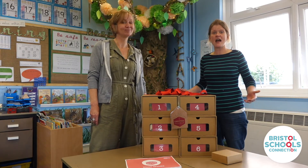We hope that many churches across the Bristol area and beyond will enjoy some special moments of awe and wonder as they share Christmas in a Box with their local schools.